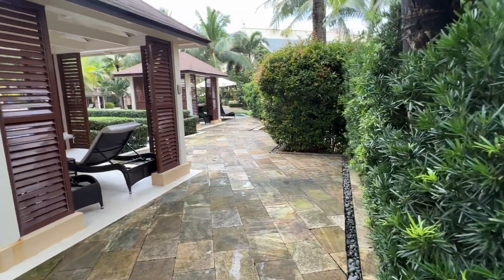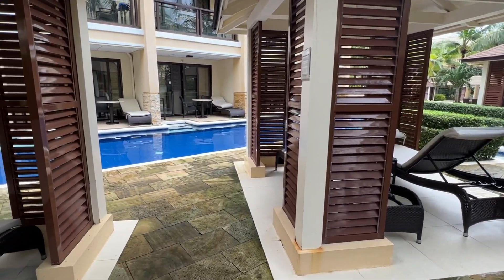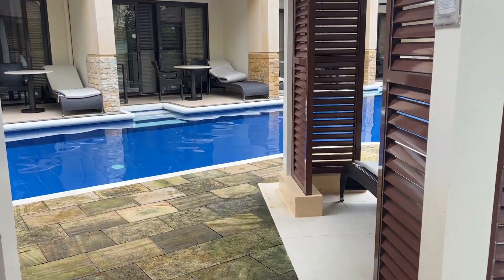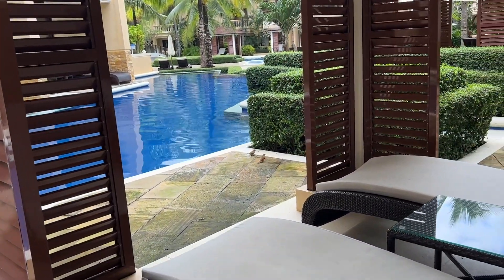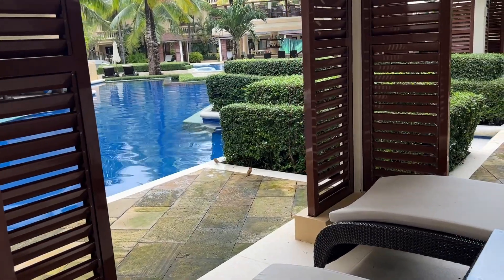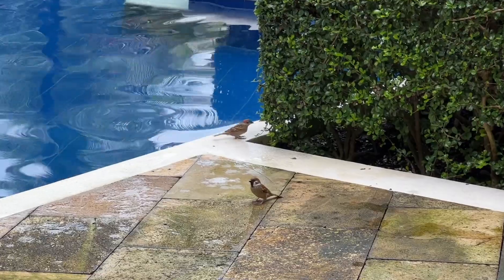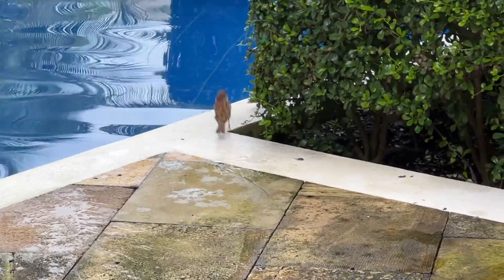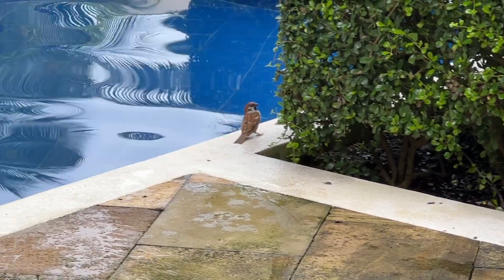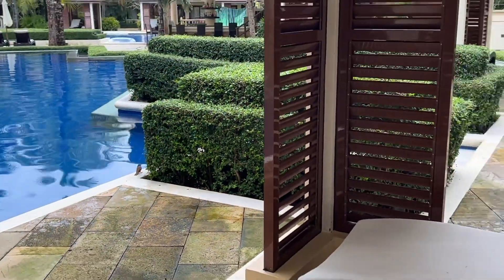So nung nag-swim kami dito, halos na-ikot yata namin yung apat na cottages, but not in one day — iba't-ibang araw din yun. Kasi we have our four days stay here, four days and three nights. So actually kulang pa, kasi ang sarap talaga mag-vacation. Sino ba naman ang ayaw sa vacation? Pero syempre may limitations ang mga bagay-bagay.